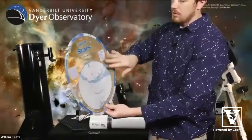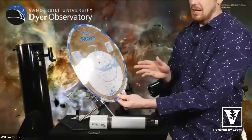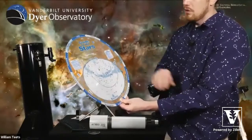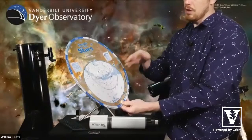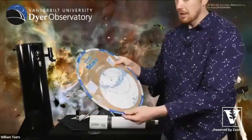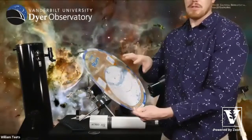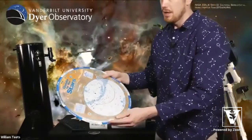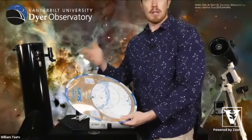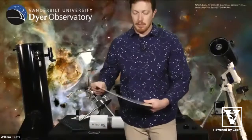Everything in the star wheel's window is what's up in the sky at that date and time for this location. It lists stars, shows constellations, and shows some deep sky objects as well. It's a great quick way for learning the sky without dragging out a computer. This one is plastic so you don't have to worry about dew. If you go to our webpage, dyer.vanderbilt.edu, we still have links to our own star wheel you can download and print, and a link to our last star party video where Adam Thans shows how to use one and how to assemble one.